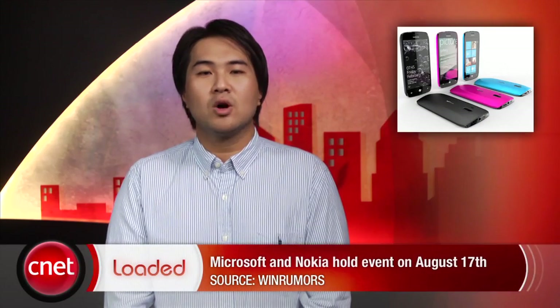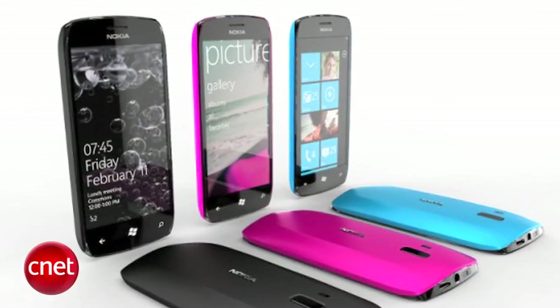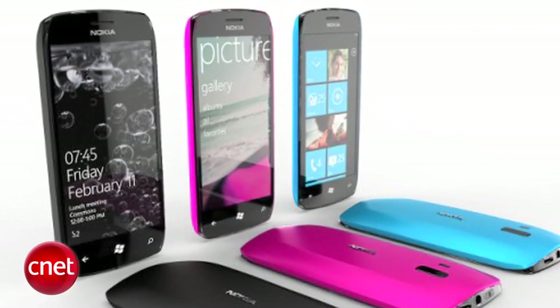Microsoft and Nokia have announced a joint party on August 17, where the companies are expected to unveil the fruits of their partnership. The press is expecting to see new Nokia phones featuring the Windows Phone operating system, as the companies promise an evening to remember.